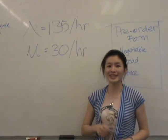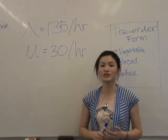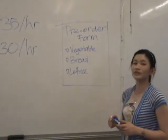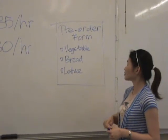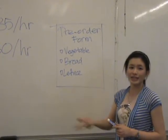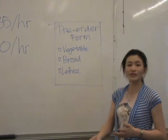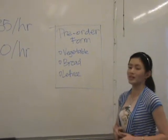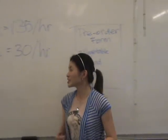The second method our group came up with was to decrease service time. One method was to introduce a pre-order form, which involves customers checking boxes for what they would like — such as vegetables, lettuce, or tomatoes — and passing it to the servers while they are making the bread, speeding up the process of making the sandwich.